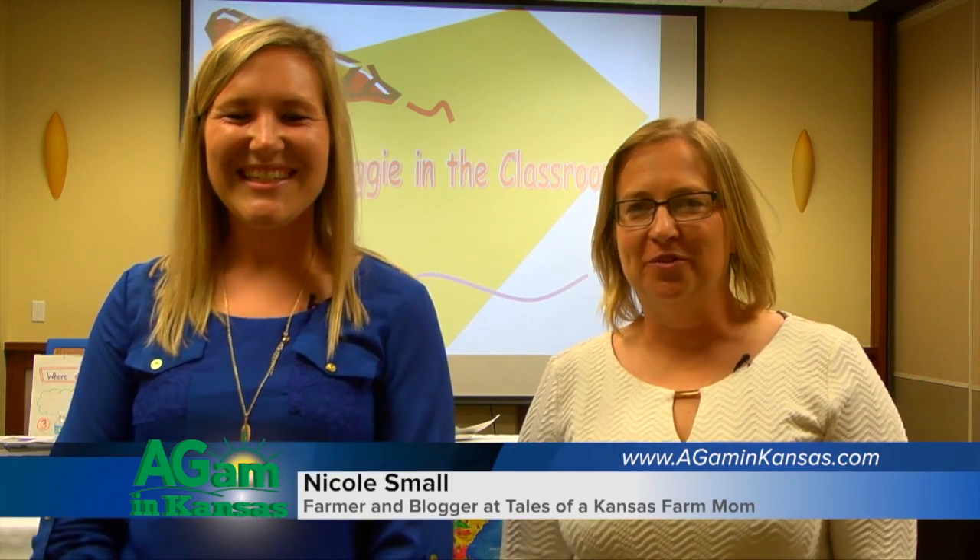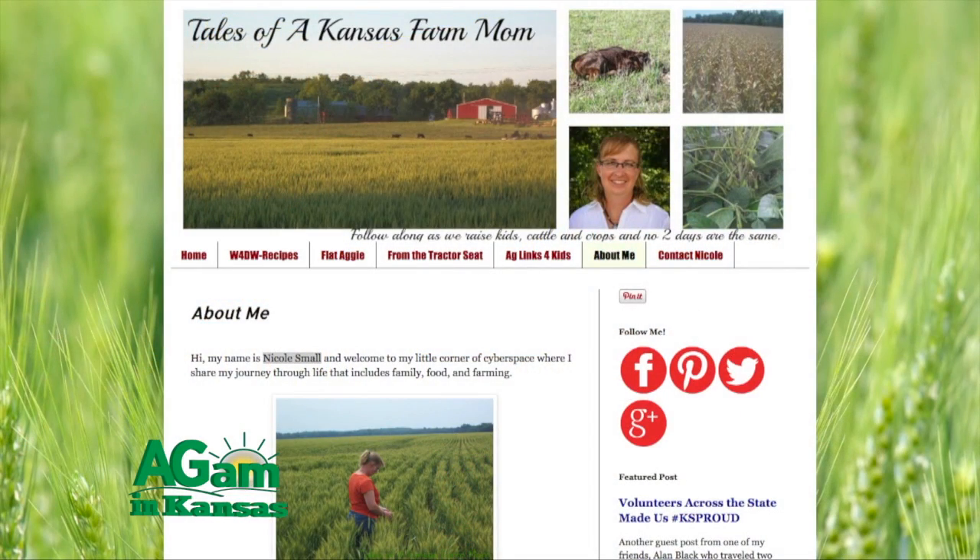Good morning, I'm Nicole Small. I'm a farmer and rancher near Neyota Shea, Kansas, and I'm also a blogger — the author of Tales of a Kansas Farm Mom.